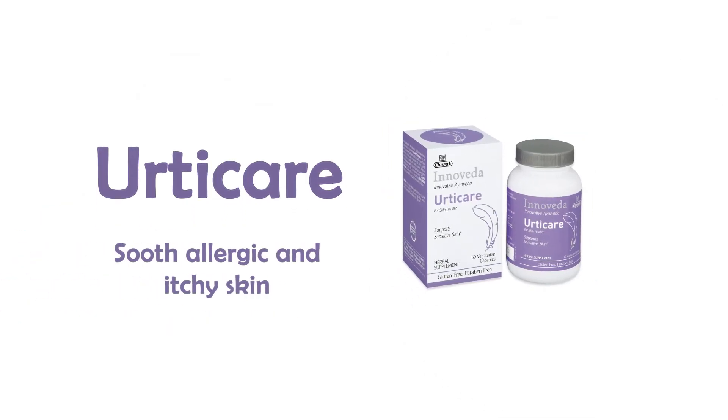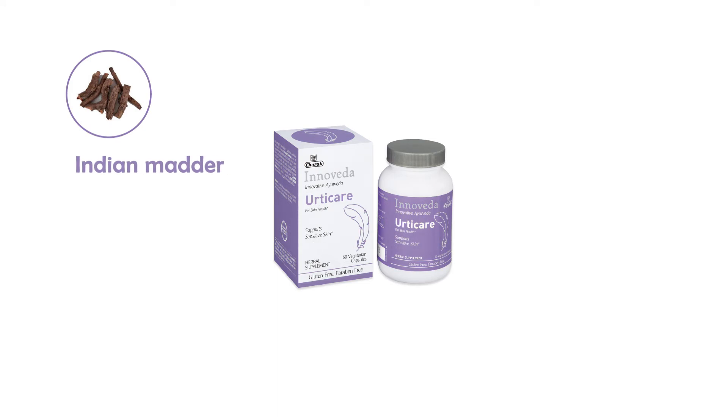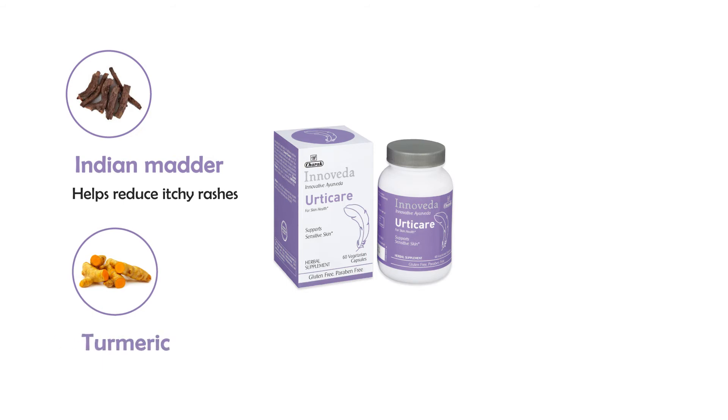Uticae is one such herbal supplement formulated by Charak Pharma to soothe allergic and itchy skin. Indian madder, manjishtha, extract helps reduce itchy rashes. Turmeric, haldi, extract is known to have anti-inflammatory action.